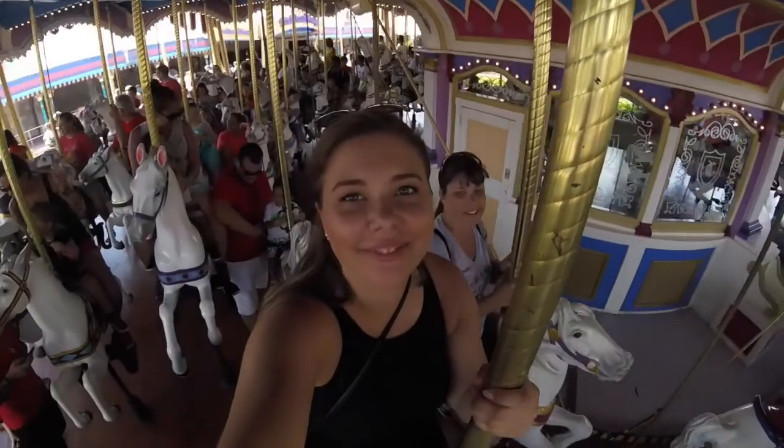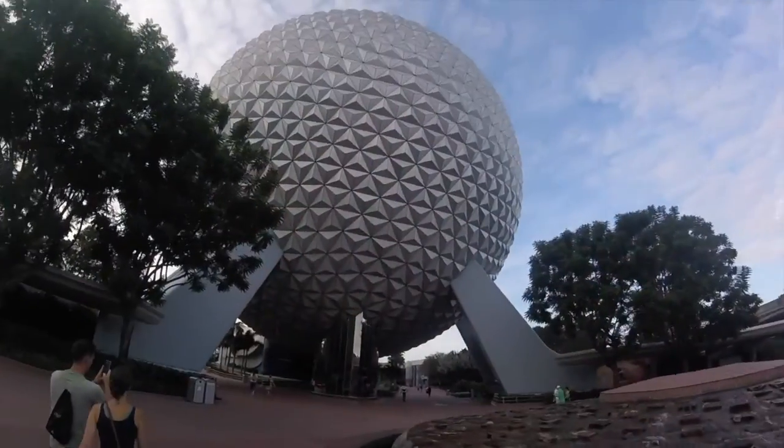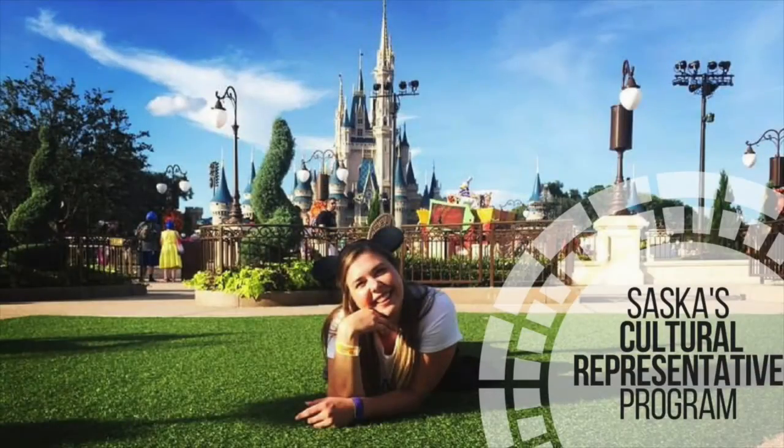Exciting stuff is happening this week — I received my long-awaited email from DORMS, which is Disney's on-site resident management system. DORMS is the program you'll use if you want to request a certain apartment complex, a certain type of room, or even request your roommates if you already know people going down at the same time as you.